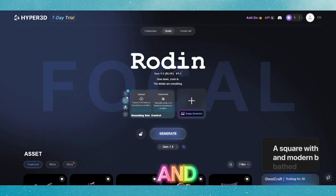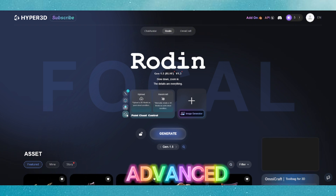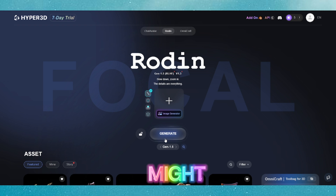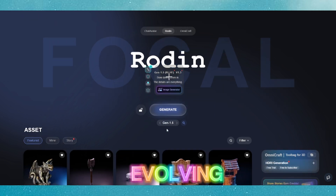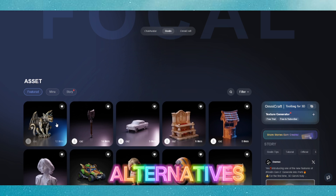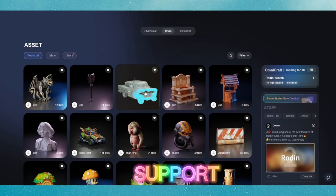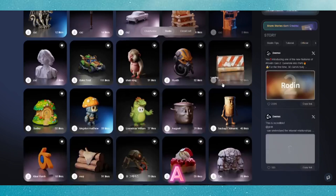However, no tool is perfect, and Rodin AI has its drawbacks. While the free tier is generous, some advanced features or higher-quality exports might require a paid plan in the future. Additionally, since the platform is still evolving, the library of pre-trained models and customization options isn't as extensive as some premium alternatives. Another minor gripe is the lack of detailed tutorials or community support, which could leave absolute beginners feeling a bit lost.